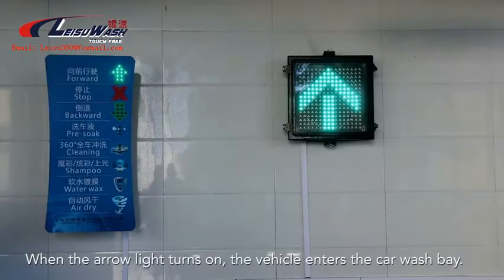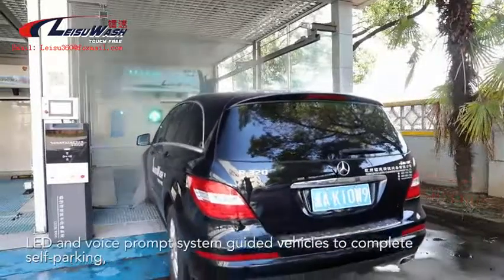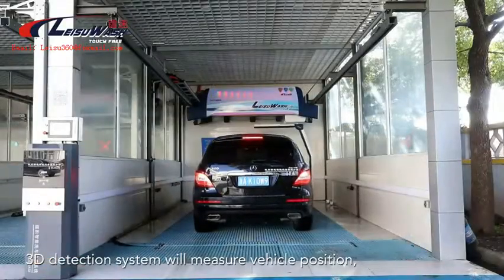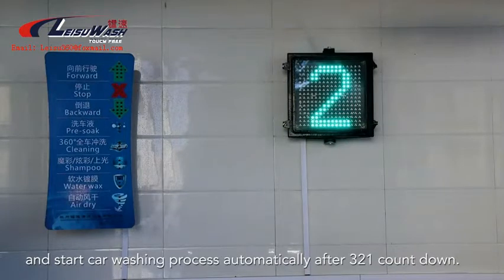When the aero light turns on, the vehicle enters the car wash bay. The LED and voice prompt system guides vehicles to complete self-parking. The 3D detection system will measure vehicle position and start the car washing process automatically after a 3-2-1 countdown.